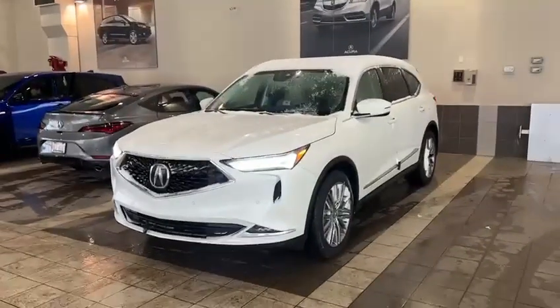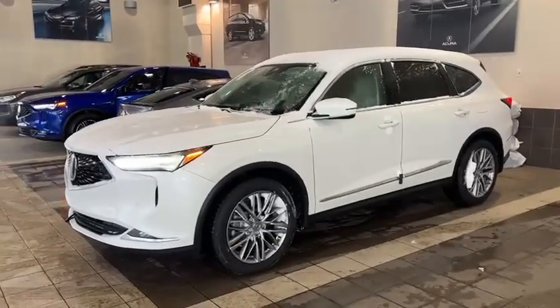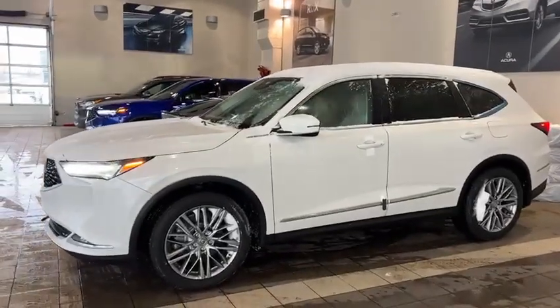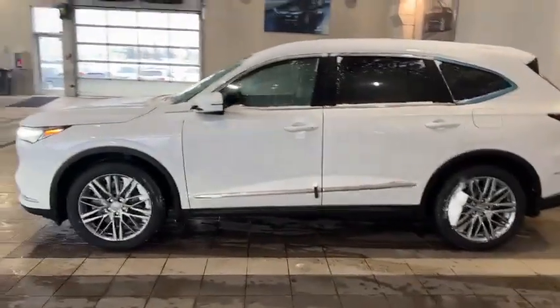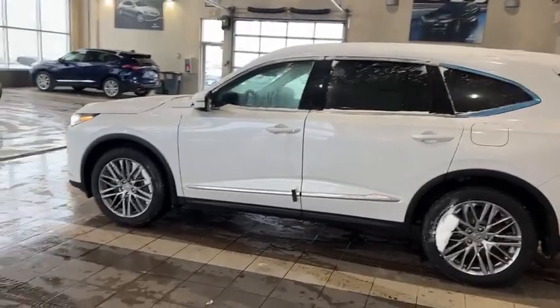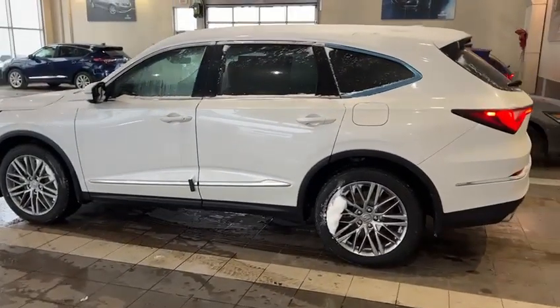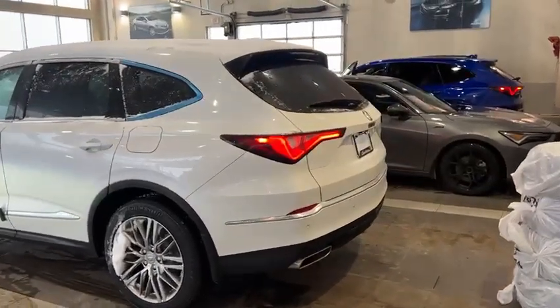This specific one is the Platinum Package, so you're going to have all chrome accents. Fog lights in the front, as well as front sensors and forward collision. You've got 20-inch rims on here, auto-folding side mirrors, as well as nice chrome accents throughout the window trims.